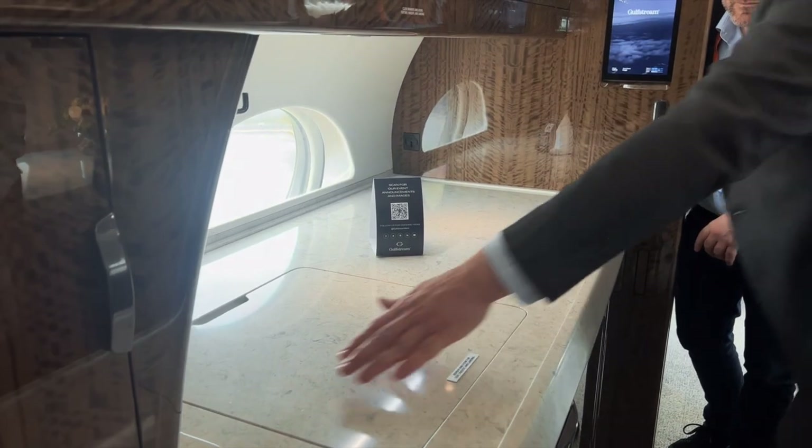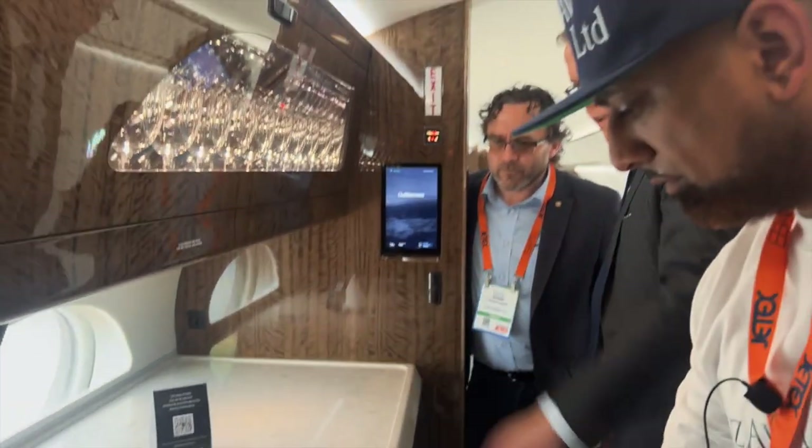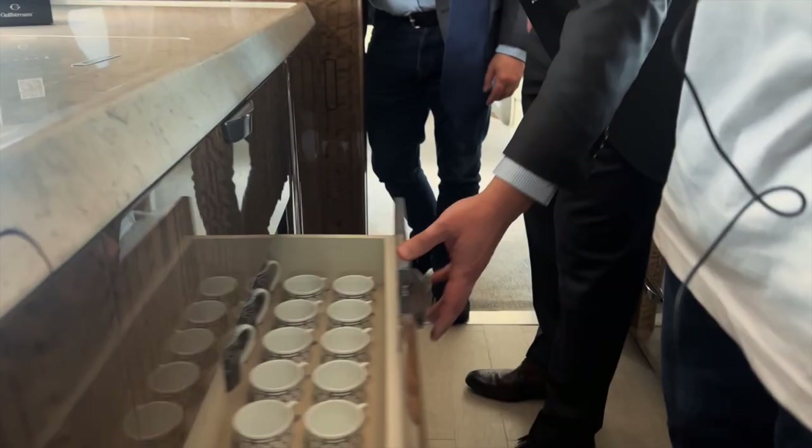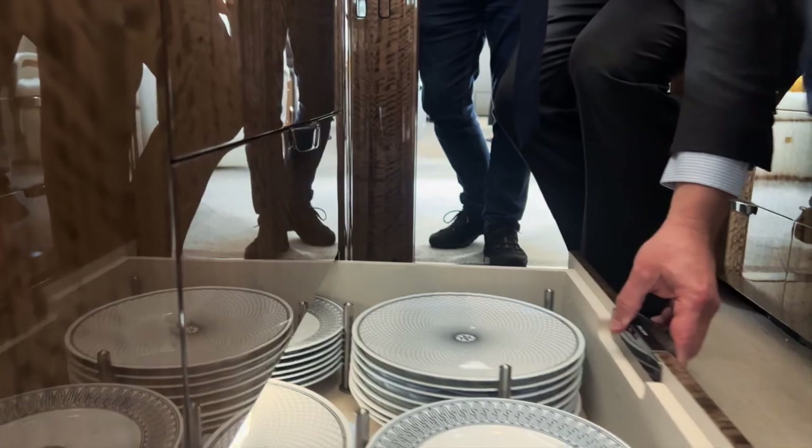Power source here. You'll notice little details like holders for tablet devices or iPhones so they don't rattle away. We maximise every bit of storage — everything has a place and everything's in its place.